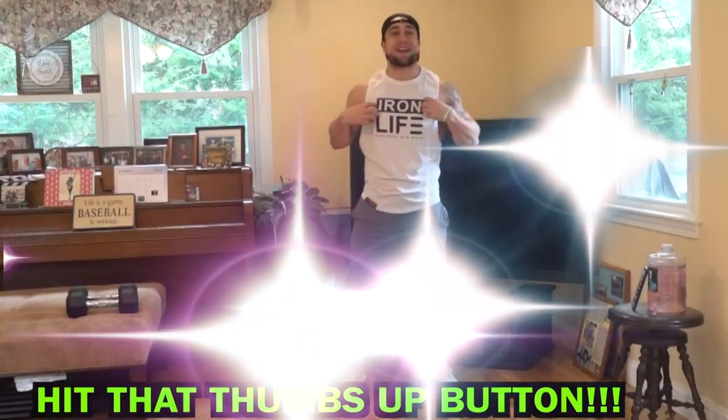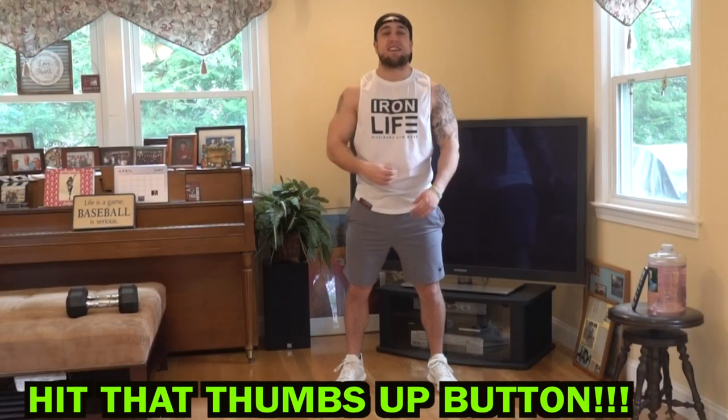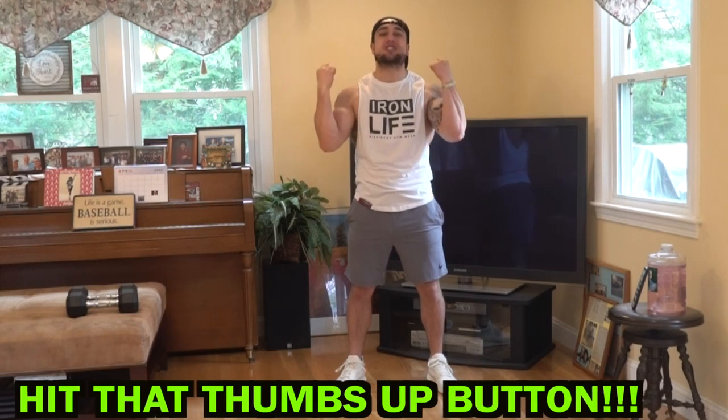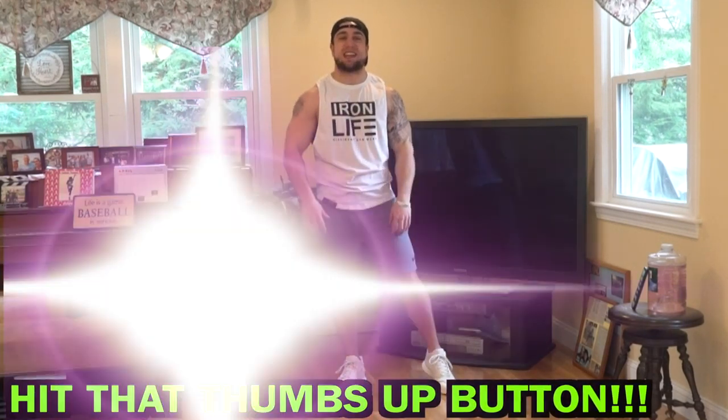What is going on aliens? I'm Mike Rosa and welcome to day 25 of my 30 days of double workouts at home for pecs, shoulders and traps. Let's get them gains aliens.